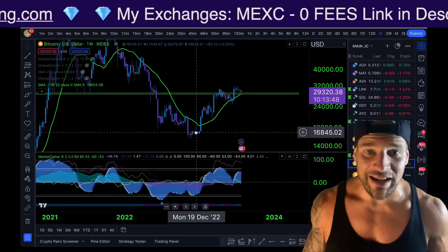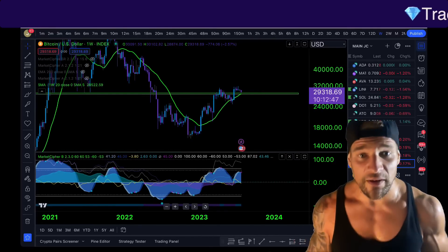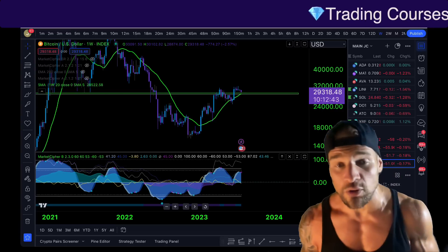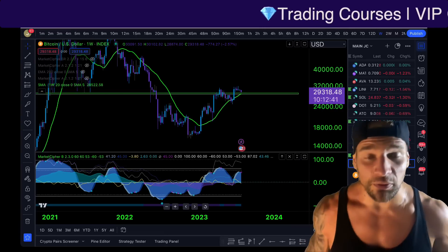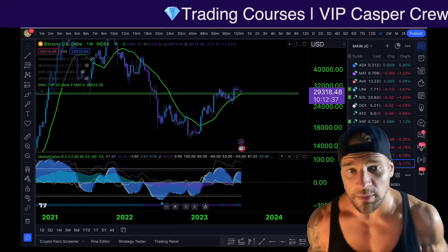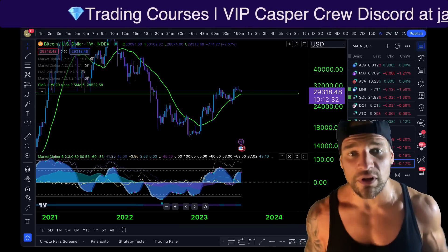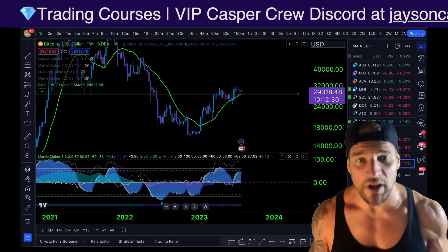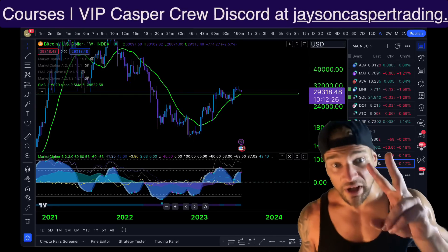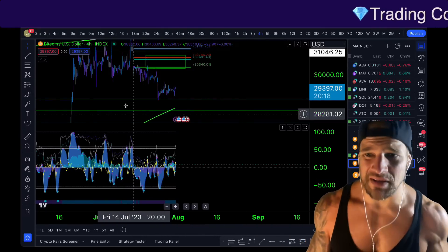In my opinion, holding this level is going to take us to around $35,000, where I'll personally be looking for a local top and a more significant pullback. So this is it: $28,500 to $29,500 is the line in the sand for Bitcoin for the next few months. Make sure to keep your eyes on the chart. May God bless you all in the name of Jesus Yeshua the Messiah — even if you are not religious, I still pray you and your family are super blessed.